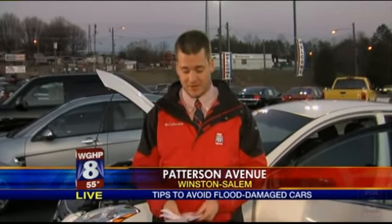Finally, get it inspected by your own mechanic before buying. If you do all those things right and you still end up with a flood car, it's more than likely because someone in that chain lied to you. In North Carolina, that's a misdemeanor — it's failing to disclose damage to a vehicle. You also have the right to sue for civil penalties. Reporting live in Winston-Salem, Mitch Carr, Box 8 News.